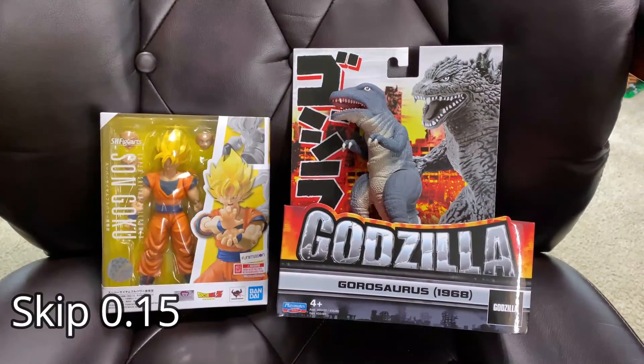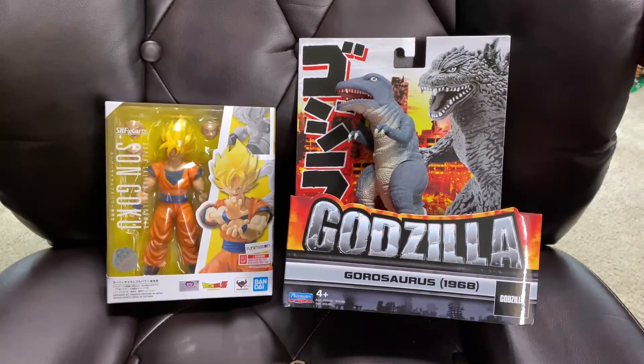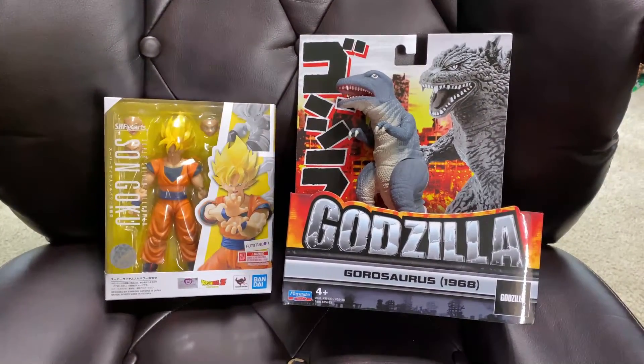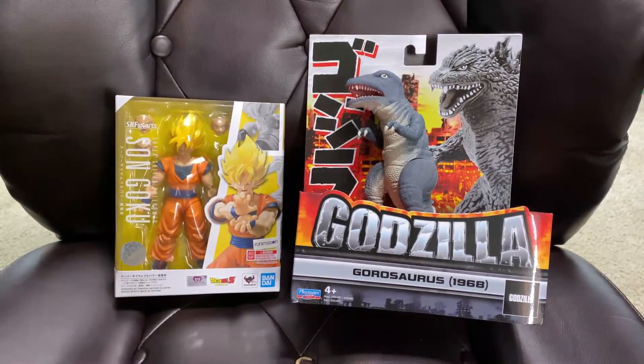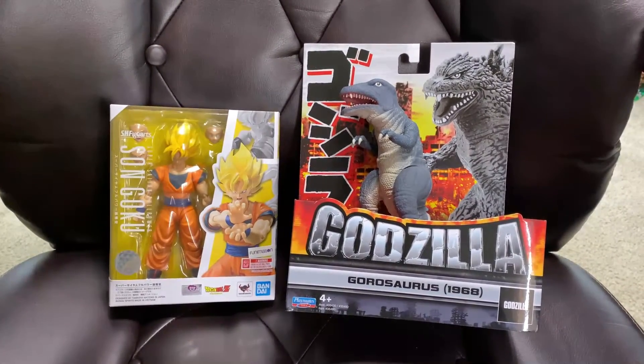Hey guys, Sandbricks and guys, we're really close to 3,000 subscribers, and when we reach there, we're going to do a giveaway for one of these items. You get to choose Gorosaurus right here from Playmate Toys, or you get to choose the SH Figuarts Goku right here. When we reach 3,000 — we're pretty close — and now let's get back to the video.